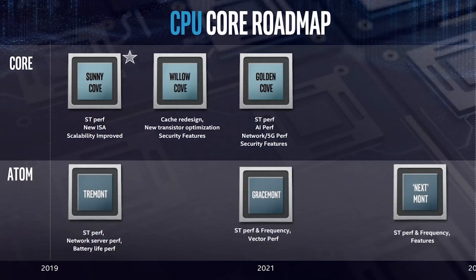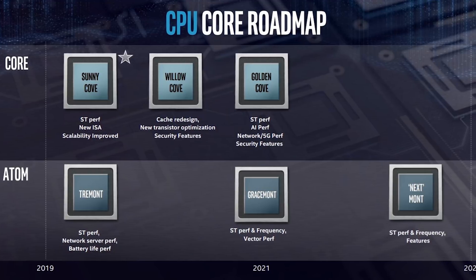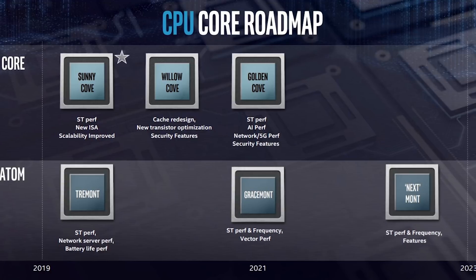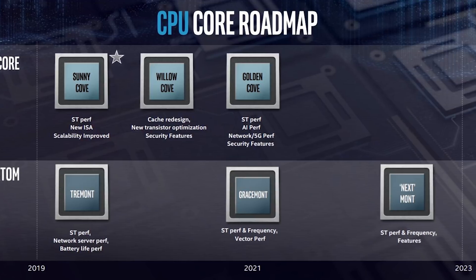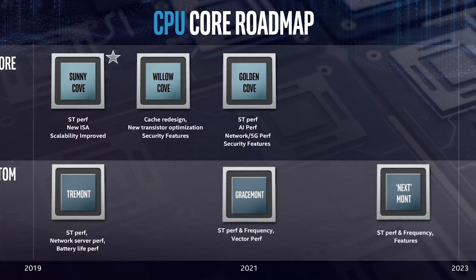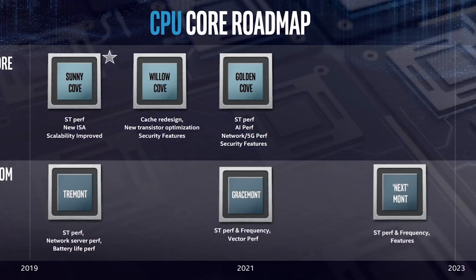The slide also lists some of the improvements Intel is set to make across these architectures. For Sunny Cove, Intel are targeting improved single-thread performance, new instructions and better scalability — in stark contrast to the last few generations, which have simply been frequency boosts. Willow Cove will bring a cache redesign, transistor optimization and security features, then Golden Cove in 2021 pushes ahead with a whole suite of improvements.